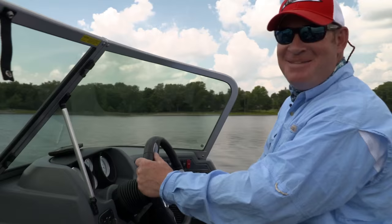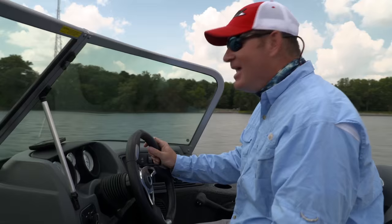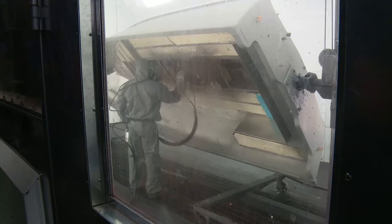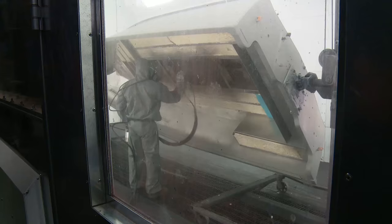Lund boats — so much darn fun. It's such a cool story when you see how your favorite gear gets made. We'll see you next week.